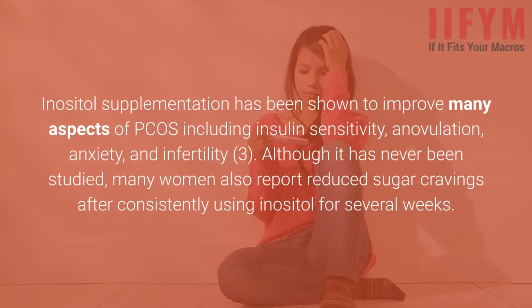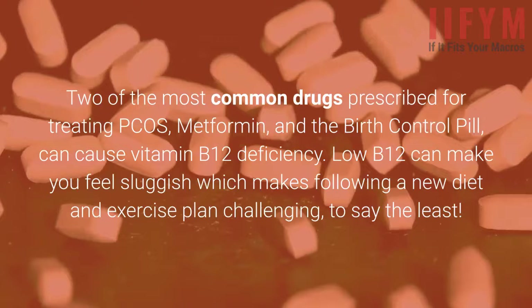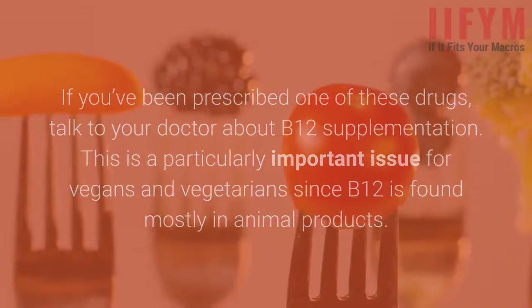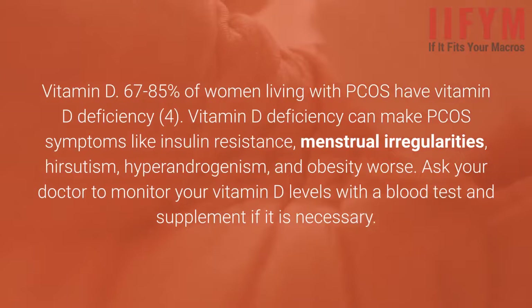Vitamin B12: Two of the most common drugs prescribed for treating PCOS — metformin and the birth control pill — can cause vitamin B12 deficiency. Low B12 can make you feel sluggish, which makes following a new diet and exercise plan challenging. If you've been prescribed one of these drugs, talk to your doctor about B12 supplementation. This is a particularly important issue for vegans and vegetarians since B12 is found mostly in animal products. Vitamin D: 67–85% of women living with PCOS have vitamin D deficiency. Vitamin D deficiency can make PCOS symptoms like insulin resistance, menstrual irregularities, hirsutism, hyperandrogenism, and obesity worse. Ask your doctor to monitor your vitamin D levels with a blood test and supplement if necessary.